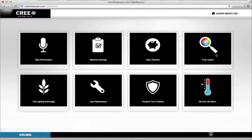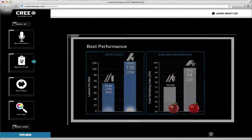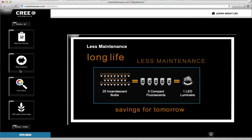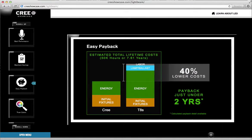Finally, we created two more areas that explain the benefits of LED lighting over regular fluorescence, including maximum savings, energy efficiency, longer life expectations, and performance, using statistics and colourful graphics to showcase this.